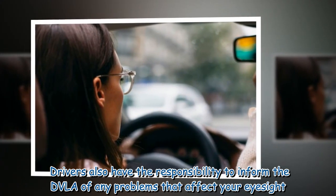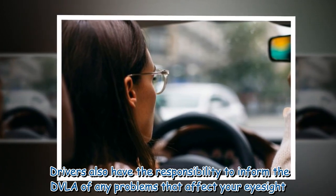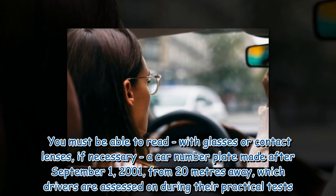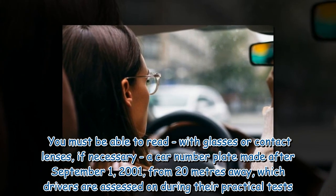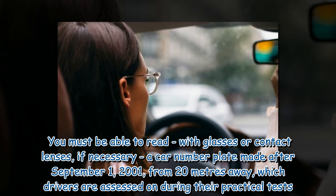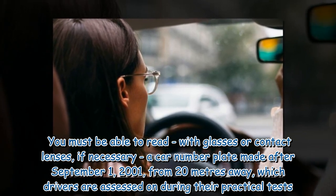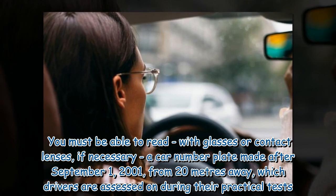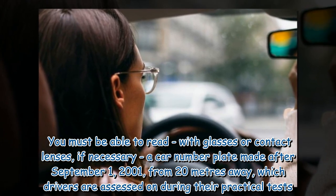Drivers also have the responsibility to inform the DVLA of any problems that affect their eyesight. You must be able to read — with glasses or contact lenses if necessary — a car number plate made after September 1, 2001, from 20 metres away, which drivers are assessed on during their practical tests.